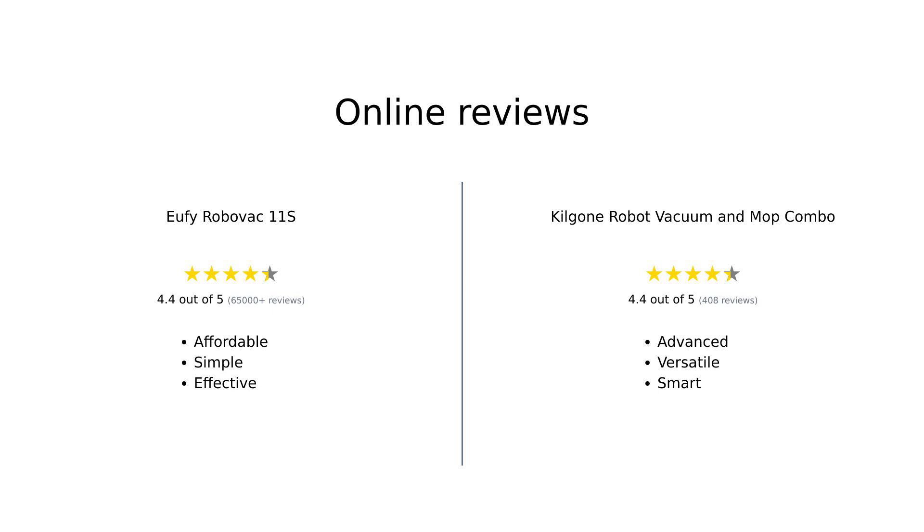Overall, both the Eufy RoboVac 11S and the Kilgoney Robot Vacuum and Mop Combo have received positive reviews. The Eufy RoboVac 11S is praised for its affordability, simplicity, and effectiveness in dealing with pet hair. The Kilgoney Combo is lauded for its advanced features, dual vacuum and mop functionality, and smart navigation. Both have their strengths, making them suitable for different needs and preferences.